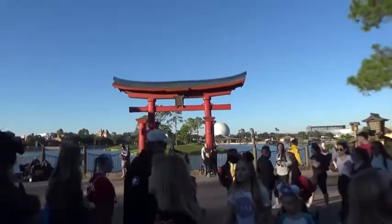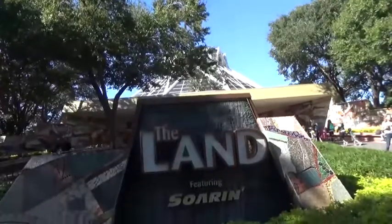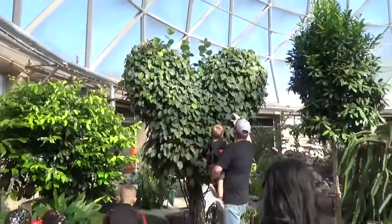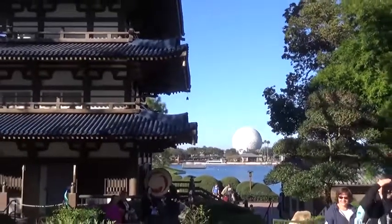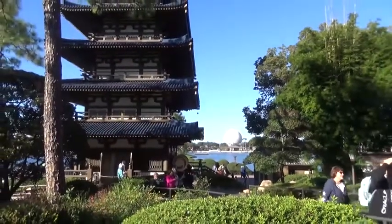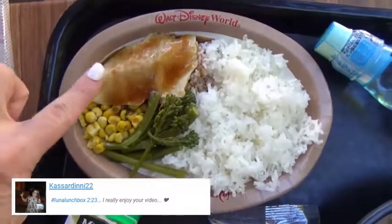Konnichiwa friends — today we are back at Epcot for the Behind the Seeds Tour at the Living With the Land attraction. We actually got to go behind the scenes and see how they grow plants — it was so fun, we all loved it. Afterwards we went to have lunch in the Japan Pavilion at Epcot, and I was super excited because I love everything Japanese. Mackenzie and I went into every store, and I picked out some of my favorites for today's lunch. I chose one kids' meal and one adult meal for the kids to share.